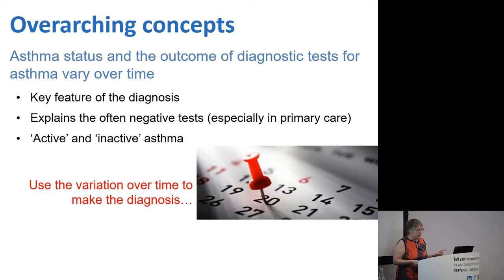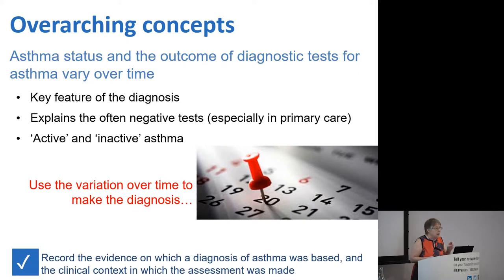You can use that variation over time to make the diagnosis. If you see somebody who's highly symptomatic with a peak flow of 200, and you see them a week later with a peak flow of 500 and they're fine, you can use that to make your diagnosis. But it also means it's crucially important when you make a diagnosis to write down the evidence you used, because somebody in a year or two or ten's time may be unable to prove it because at that time everything's stable. Write down: based on peak flow variability of 100%, based on spirometry, and so on.